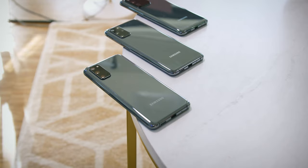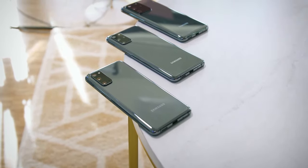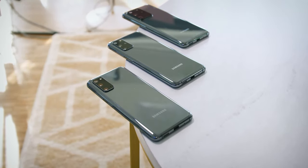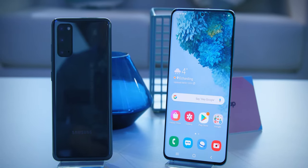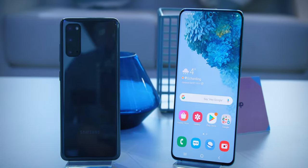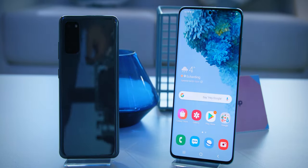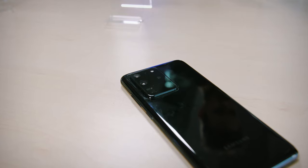At this very moment the S20 series is being presented at the launch event in San Francisco. This year we're not attending the premiere, but instead we had a more exclusive chance to see, touch, try out and film the new Galaxy phones a week ahead of launch in Munich — a privilege given to only a small number of select journalists from around the world. Therefore, we are able to tell you all about the S20 probably 10 hours earlier than if we were attending the premiere.